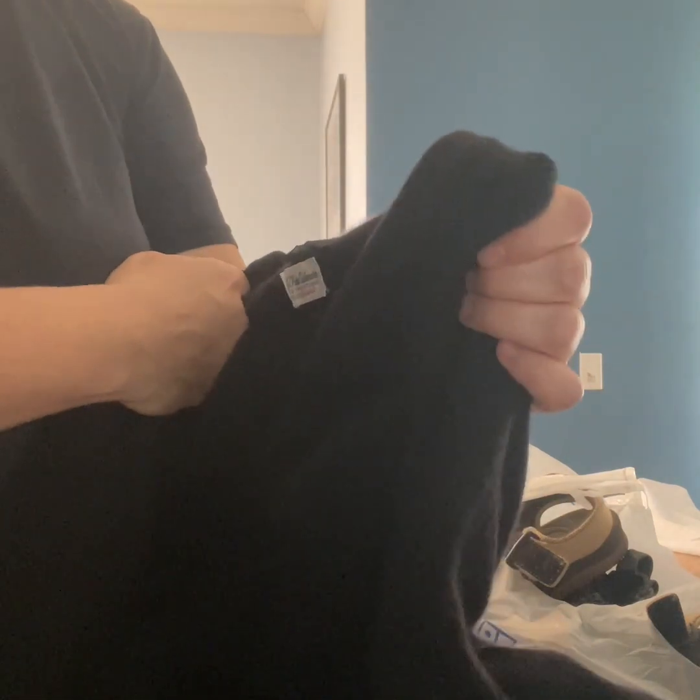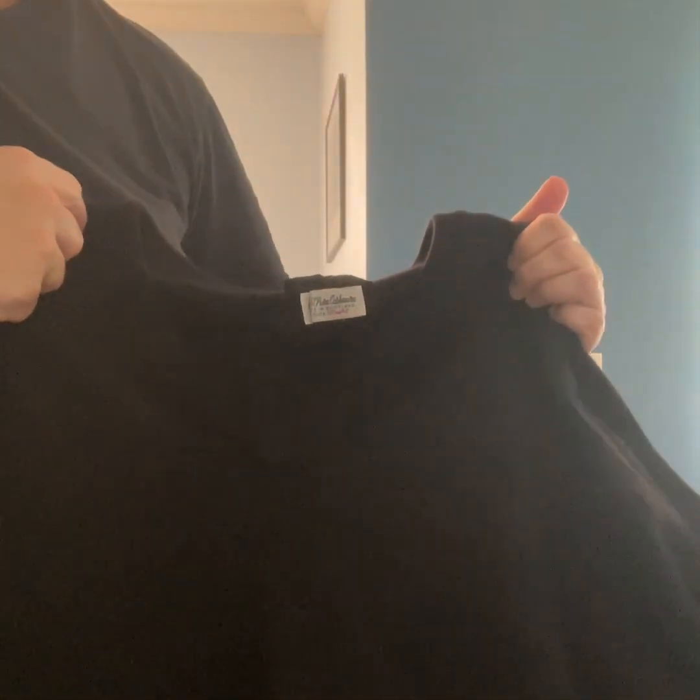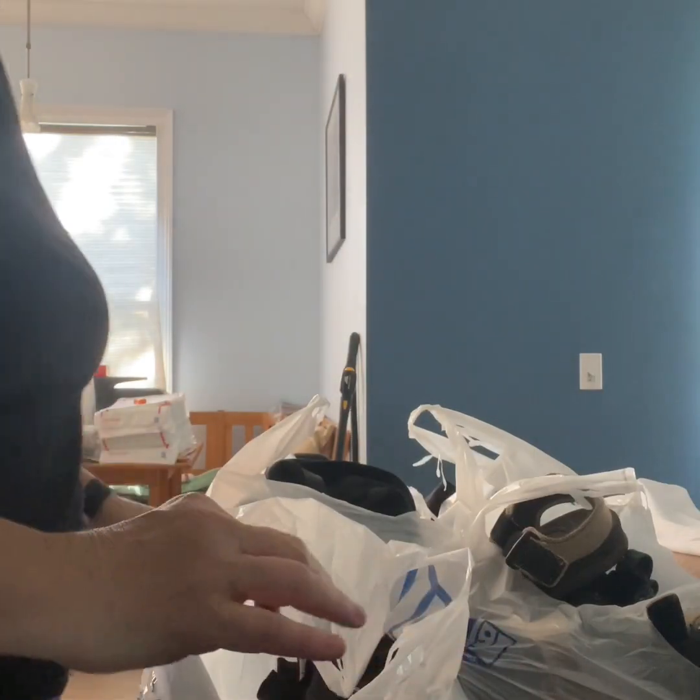This is a Glen Lyon, made in Scotland, 100% cashmere men's black v-neck sweater. I always pick up 100% cashmere no matter what it is — it always sells well.